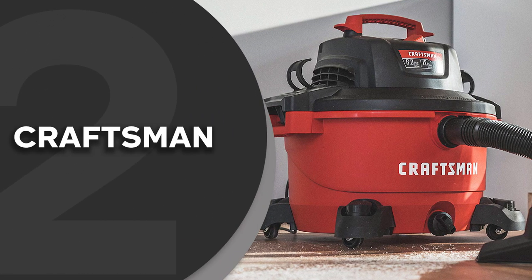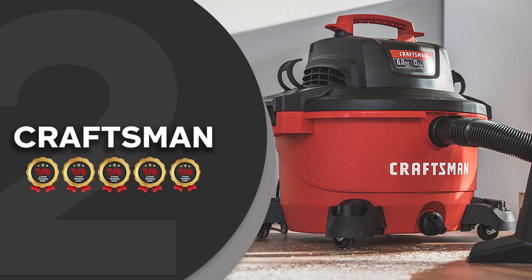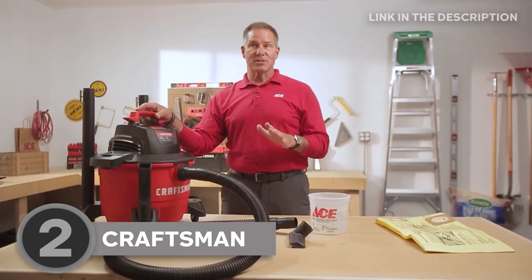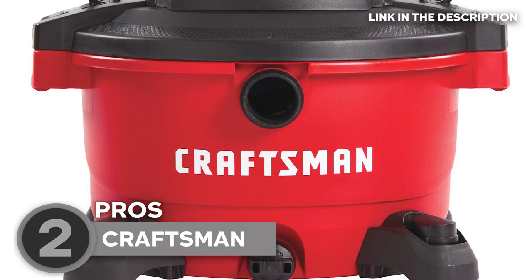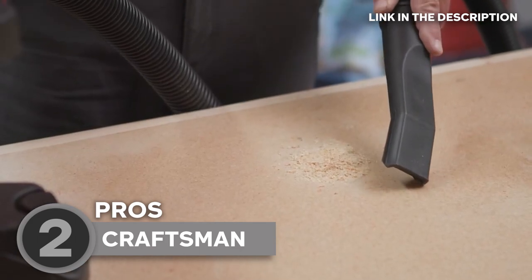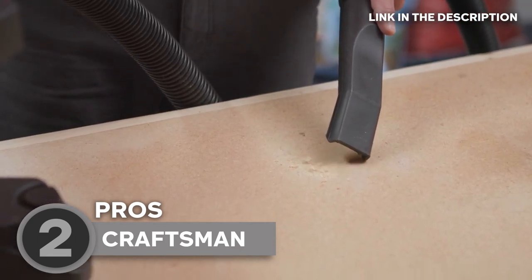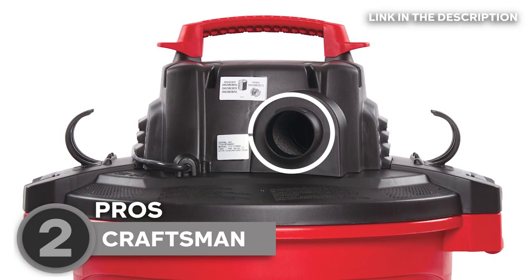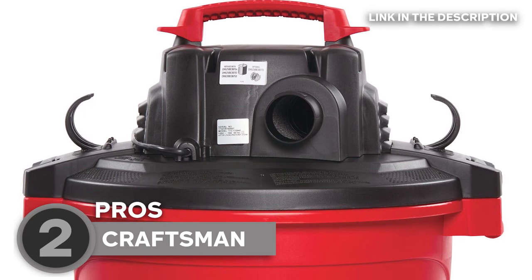The second shop vac on our list is the Craftsman, which TrustedShoppingGuide.com has awarded a 5-badge rating. Offering robust performance, the 6-horsepower model by Craftsman features a large 12-gallon drum which makes it the ideal choice for the most demanding suction jobs. Boasting dual-flex technology, the 2.5-inch diameter vacuum hose allows for 180-degree mobility at each end for maximum resistance to kinking. It also has a rear blowing vent for clearing out debris like leaves and grass clippings.